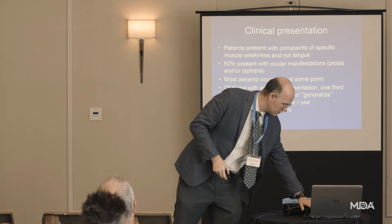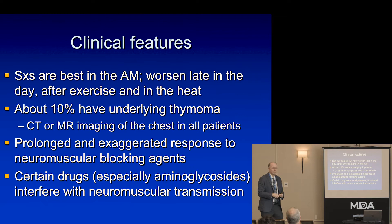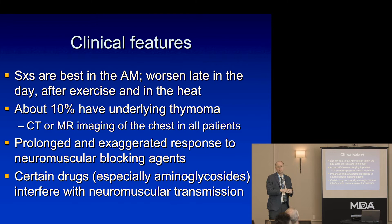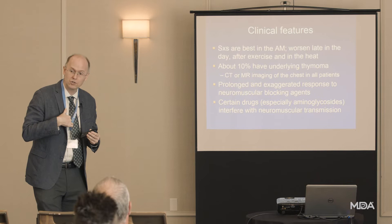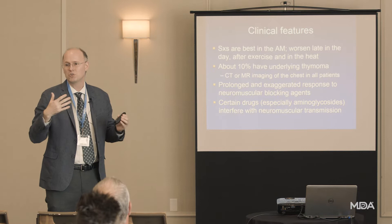Many patients will have the most profound symptoms later in the day, feeling relatively rested and recharged in the morning or after sleeping, then having symptoms build up over time. It's very important to note that about 10% of people have a tumor in the thymus that caused the myasthenia gravis. The thymus is a gland right under the sternum and part of your immune system — it's sort of where certain immune cells go to school.